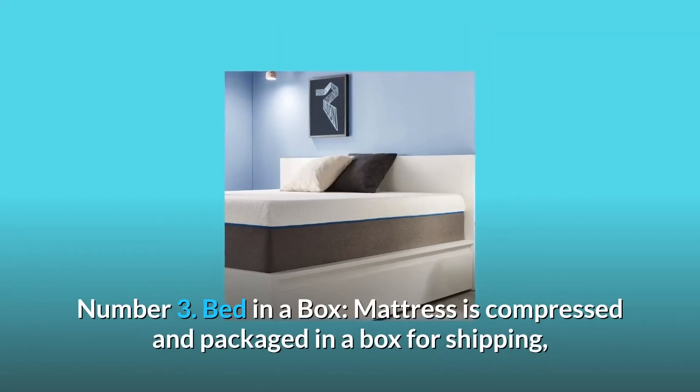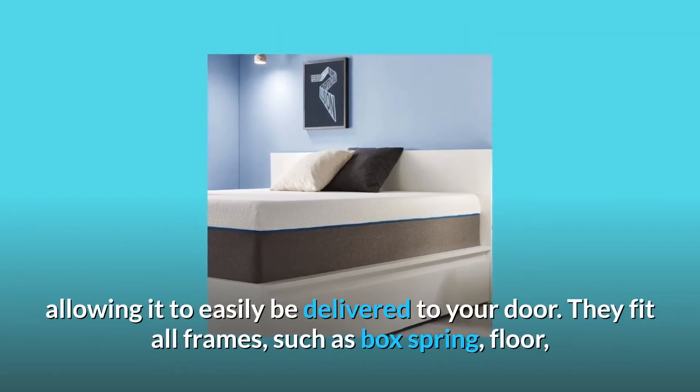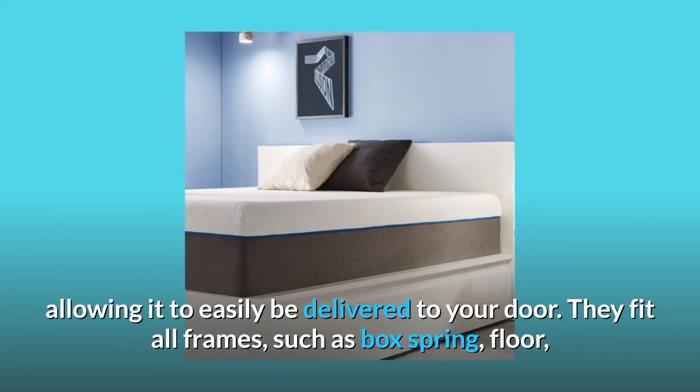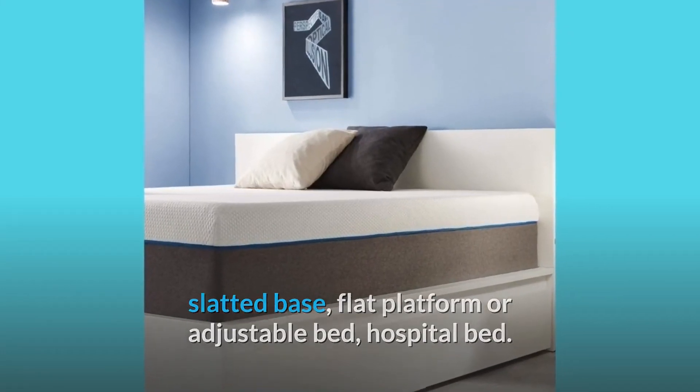Number 3: Bed in a box. The mattress is compressed and packaged in a box for shipping, allowing it to easily be delivered to your door. They fit all frames, such as box spring, floor, slatted base, flat platform, adjustable bed, and hospital bed.